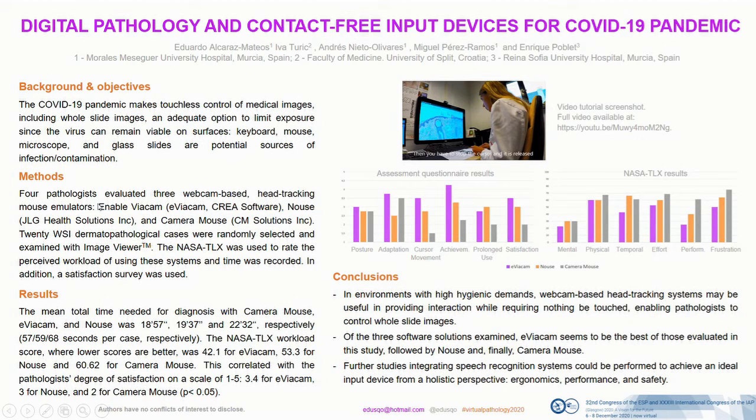Four consultant histopathologists examined 20 dermatopathology cases digitized at 20x magnification. The NASA Task Load Index was used — a widely used instrument to rate perceived workload. In addition, a five-point Likert-like scale satisfactory survey was used, which included the following components: comfort, adaptation time, ease of movement, goal achievement, prolonged use, and general satisfaction. The time was also recorded.